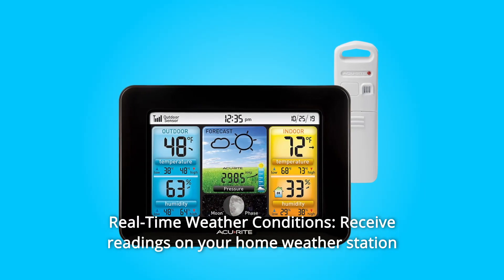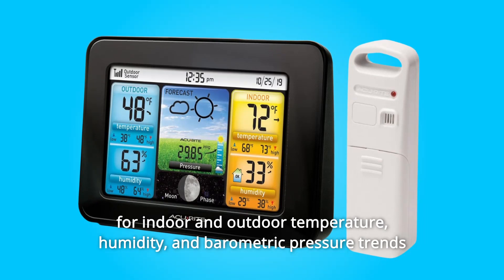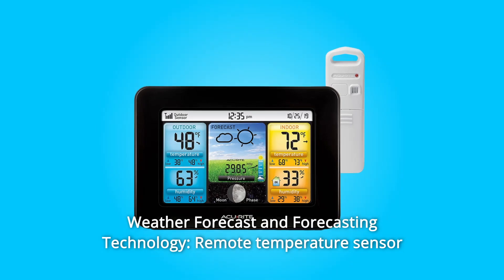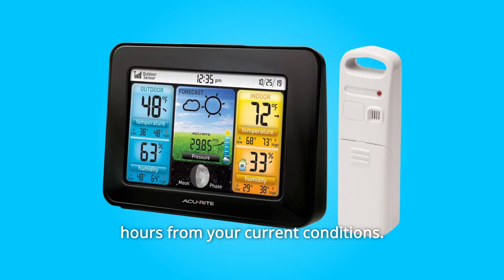Number 5: Real-Time Weather Conditions. Receive readings on your home weather station for indoor and outdoor temperature, humidity, and barometric pressure trends from an outdoor temperature sensor. Number 6: Weather Forecast and Forecasting Technology. A remote temperature sensor hung outside provides a hyperlocal, personalized weather forecast 12 hours from your current conditions.